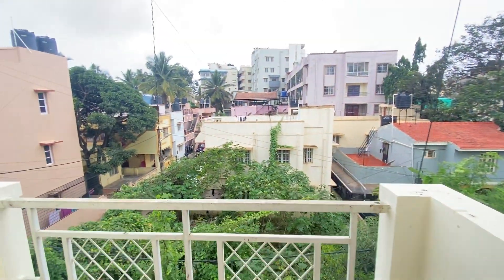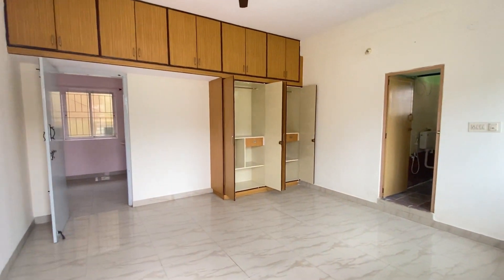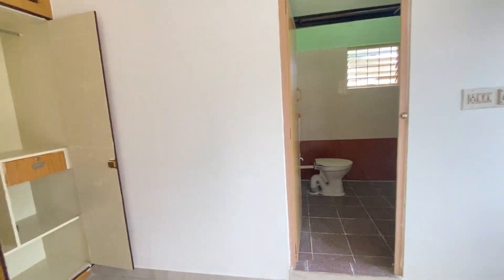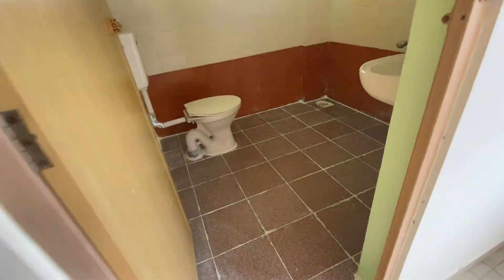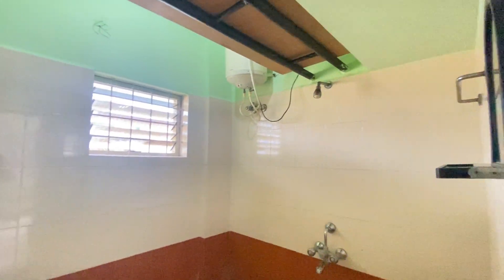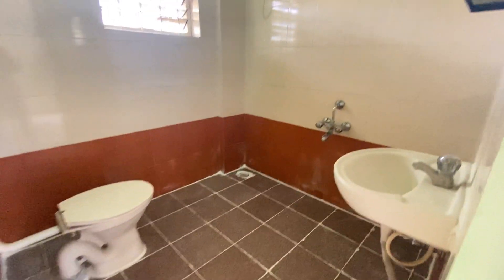One side balcony is on the road, so you'll get a proper view. That's the modular cupboard along with the attached bathroom, which has an attached geyser and some cupboard storage.